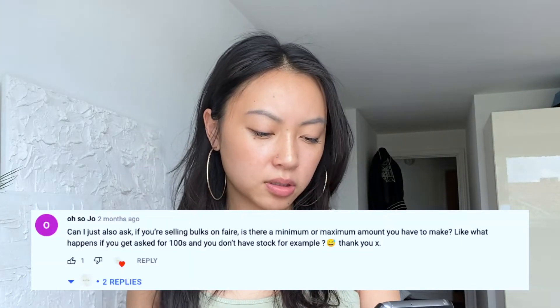Regarding branding: being wholesale doesn't mean you can't put your own labeling on it. I ask my customers — sometimes they want to put their own label on it, sometimes they ask me to put my stickers on. If they put their own label it's called white labeling. If you want to put your own brand on things, you can discuss that with them through Faire's chat system, which is very easy.